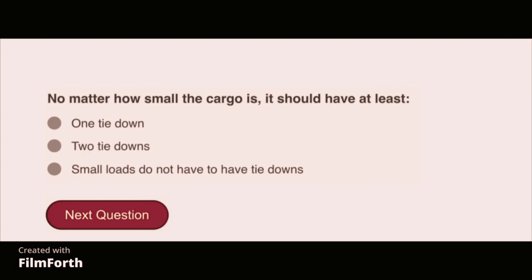No matter how small the cargo is, it should have at least two tie-downs.